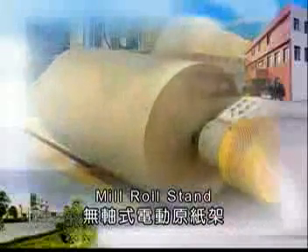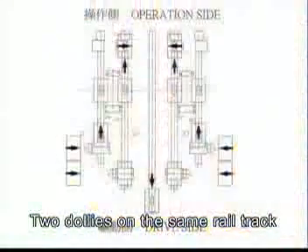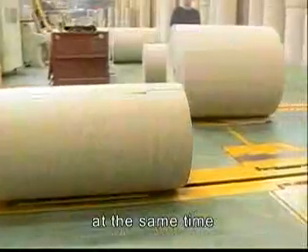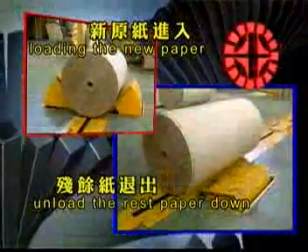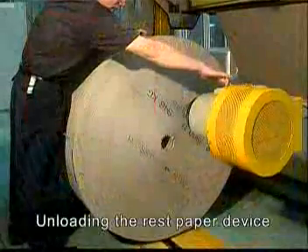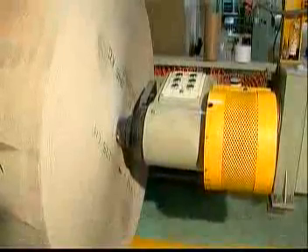Meal Roll Stand. The motorized meal paper conveyor system features two dollies on the same rail track, which will unload the remaining paper and load new paper at the same time.